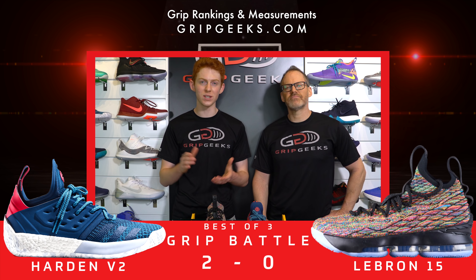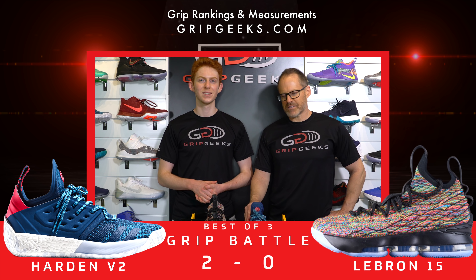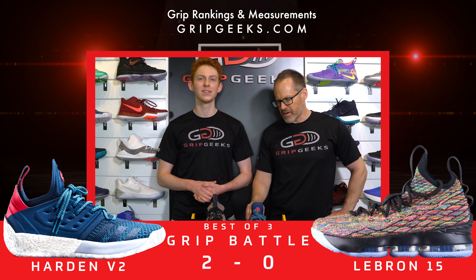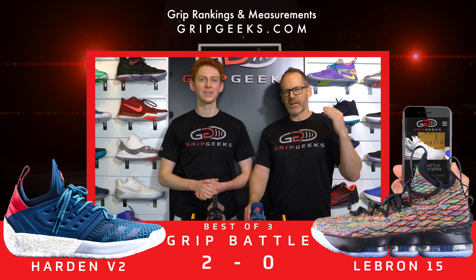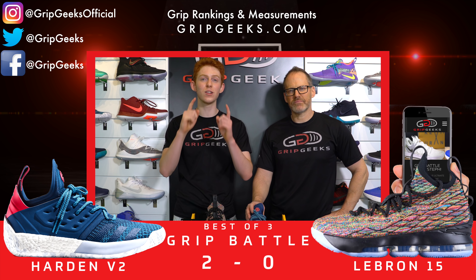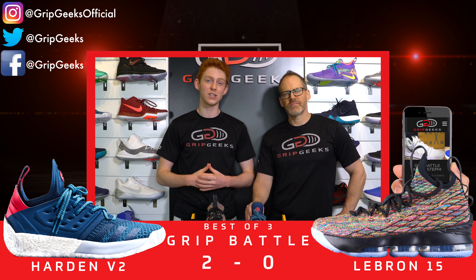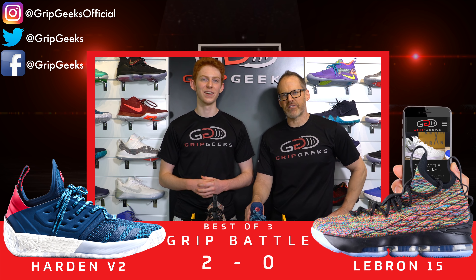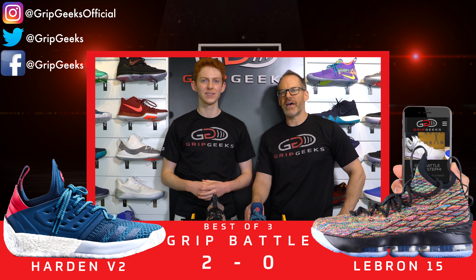So there you have it — the LeBron 15 loses in a 2-0 sweep to the Harden Volume 2s. A clear better shoe in this matchup. Adidas gets one for their team, taking down one of Nike's premium shoes and definitely best-selling shoe. Go to gripgeeks.com, check out our rank table — ranked from best grip to worst grip. Don't forget to subscribe, like us on Instagram, Twitter, and Facebook. Share us with your friends and stay tuned for future videos. We are live on Instagram, so make sure to follow us and watch this live. Leave us a comment letting us know what shoes you want us to battle, and we'll try to get an episode out for you. Until then, we will see you on the court.